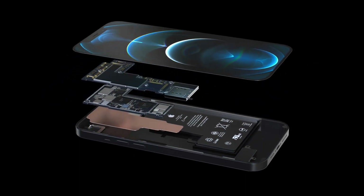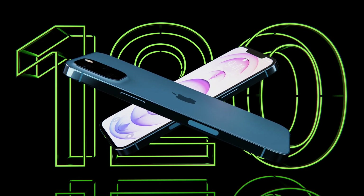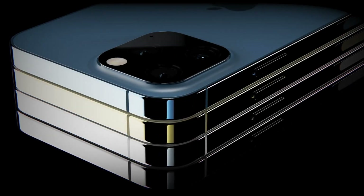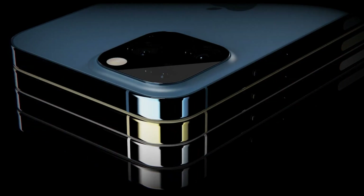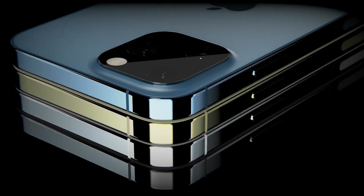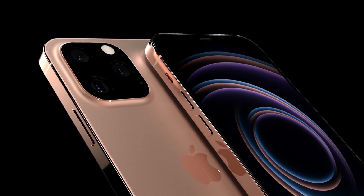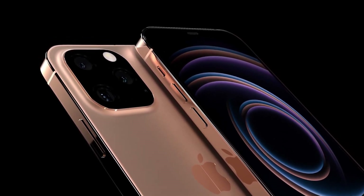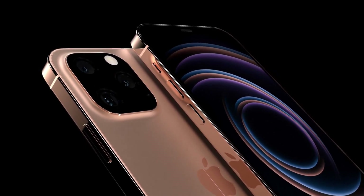A newer leak from claimed industry sources has also noted that the iPhone 13 will have a smaller notch. Apple will apparently achieve this notch downsizing by combining the currently separated infrared flood illuminator sensor and dot projector, which make up the iPhone 12's Face ID unlocking system, into a single module. With two fewer sensors required, we should see a much narrower notch on the iPhone 13.